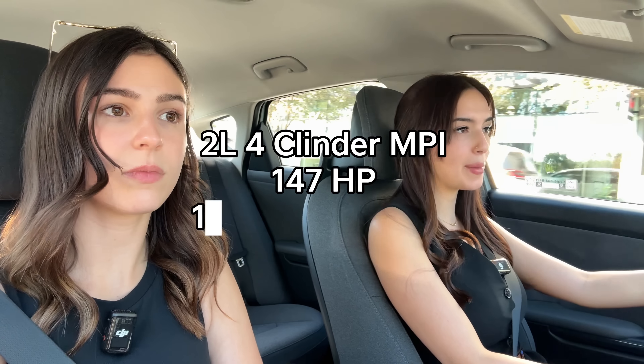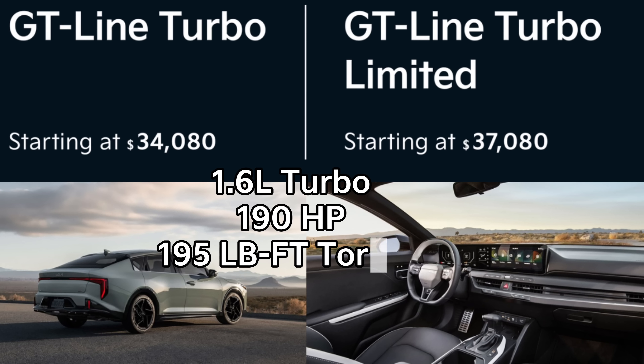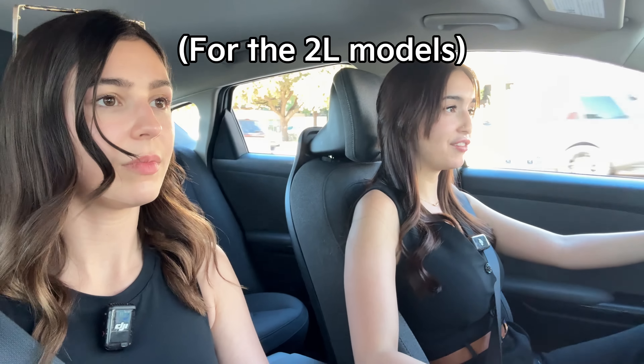It's a 2.0-liter four-cylinder MPI engine with 147 horsepower and 132 pound-feet of torque — not race car numbers, but there is a turbocharged option available for the K4 that we've yet to drive. Hopefully we can do a dedicated test drive on that. The transmission is also the same as in the Kia Forte — it's an IVT, an intelligent variable transmission, similar to a CVT but with mechanical differences. If you had a bad experience with a CVT, you might prefer the IVT. In sport mode, the artificial gear shifts feel more in tune with a traditional transmission.